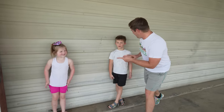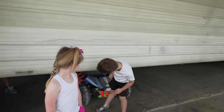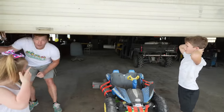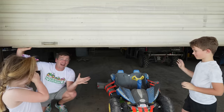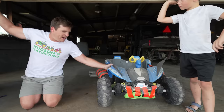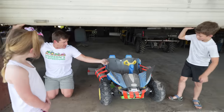You guys ready for the secret vehicle? Yeah! Let me go open it! It's a Batmobile! We got the Batmobile ready to go! It floats! We've added floaties to it! It's going to be the perfect rescue vehicle for the lake! Are you guys ready? Yeah! Let's go save the tractor!